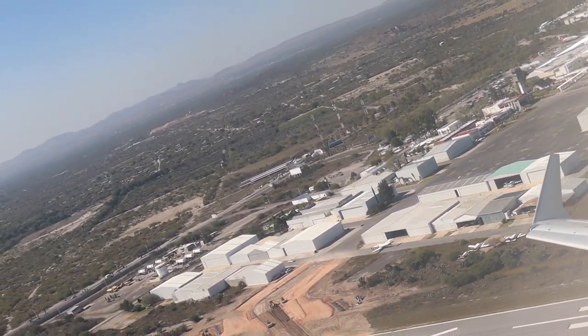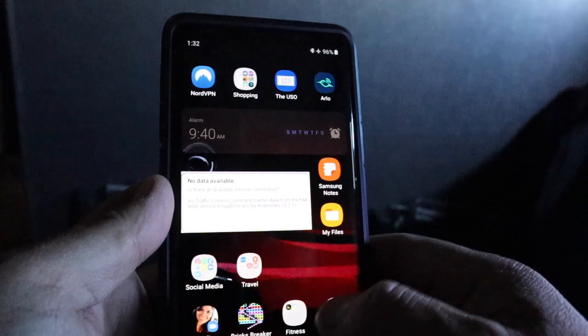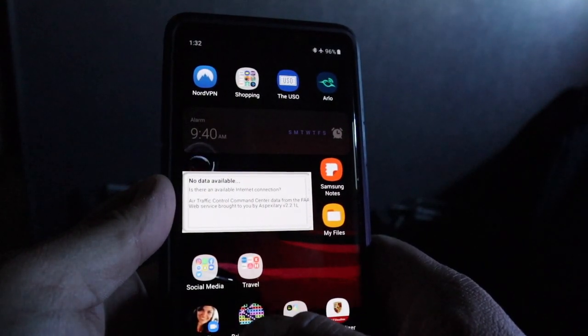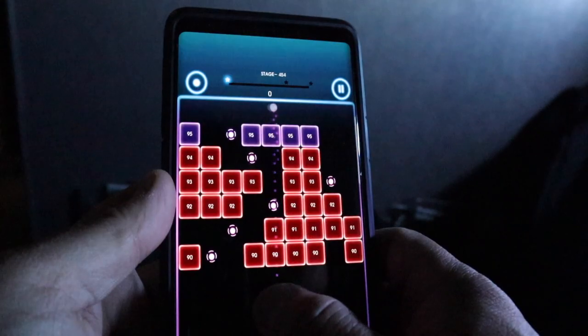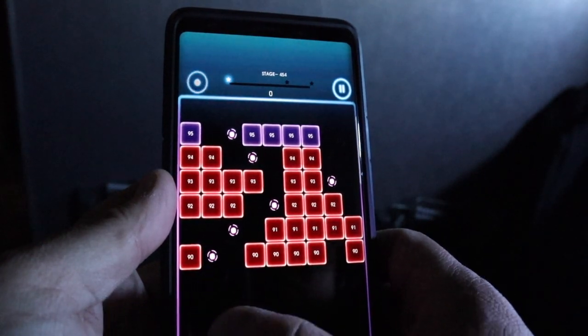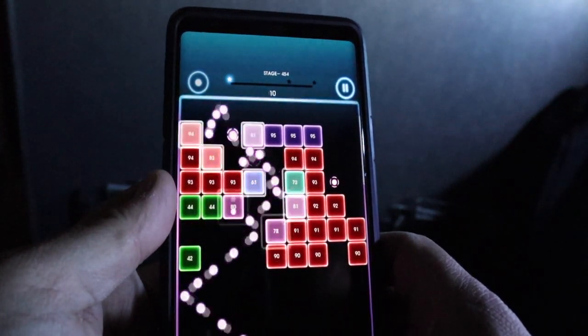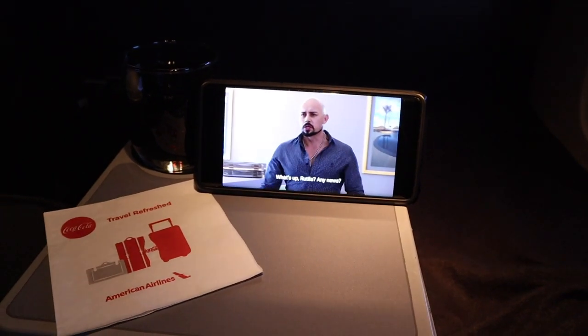I commute often and it gets pretty boring. What I do to pass the time is either play a game called Bricks Breaker Quest, or watch a Netflix show that I have downloaded on my Note 9.